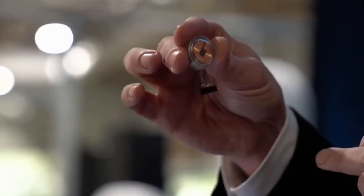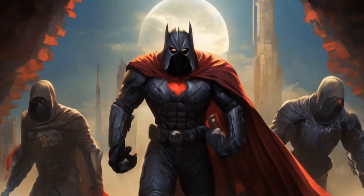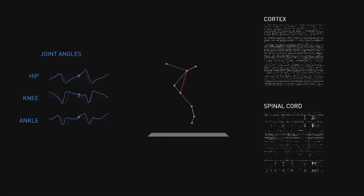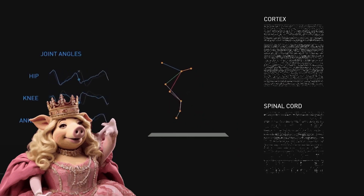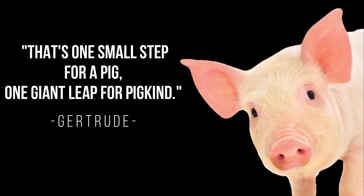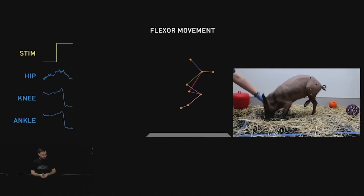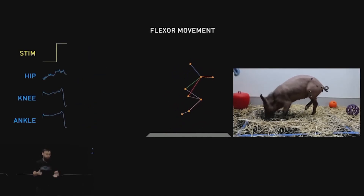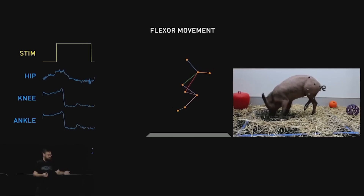As Neuralink dives into human trials, the unsung heroes take the stage. Gertrude the pig steals the show, demonstrating real-time neural monitoring like a tech-savvy Miss Piggy. Imagine her saying, that's one small step for a pig, one giant leap for pig kind. Her trot into neurotechnology stardom sparks conversations about the ethics of putting brain implants on our porcine pals.